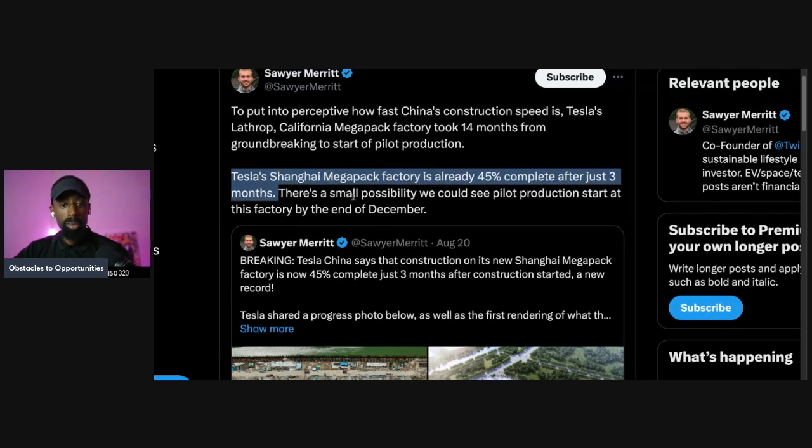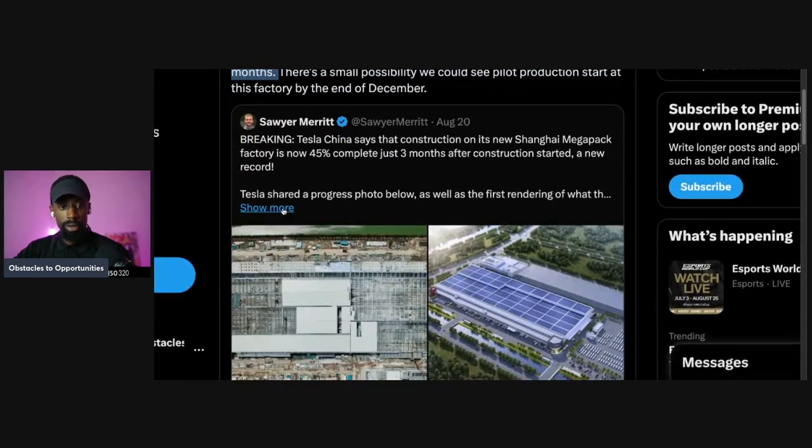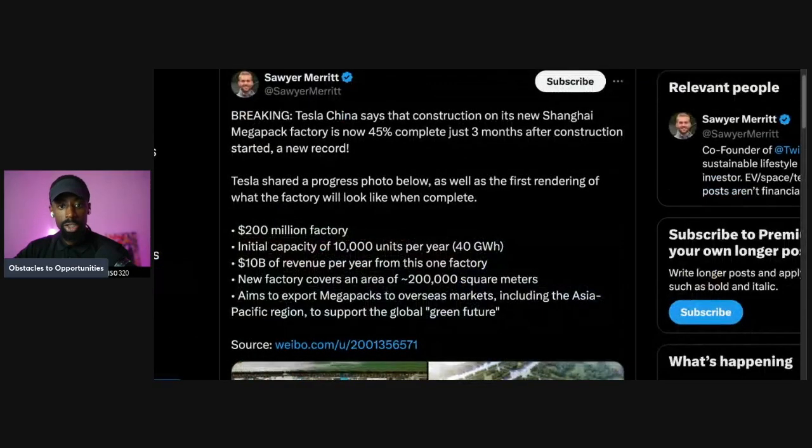And there's a small possibility we could see pilot production start at this factory by December. Really? December? And it just started three months ago? Yeah, that's about to be half of the speed — let's say a conservative estimation.